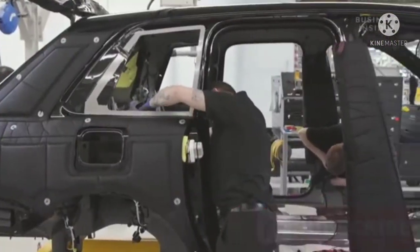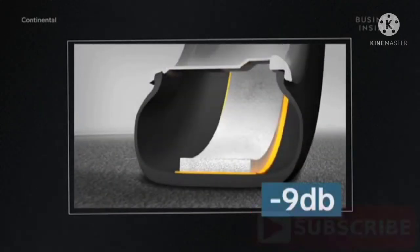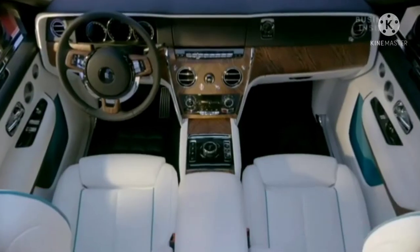To create a virtually silent cabin, Rolls-Royce added approximately 300 pounds of sound insulation around the cabin. Their tire manufacturer even developed a special foam-filled tire which reduced road noise by 9 decibels. The result is so profound that Rolls-Royce adds some ambient sound to avoid causing sensory deprivation.